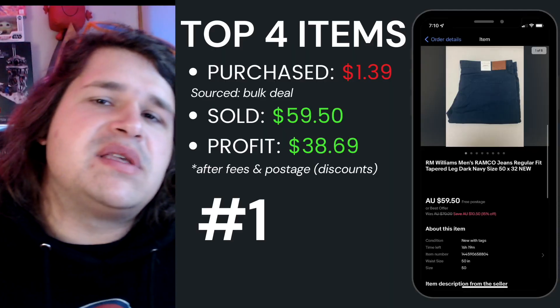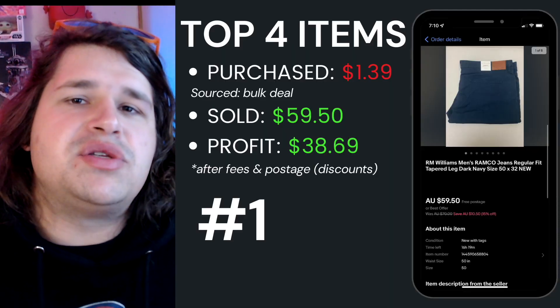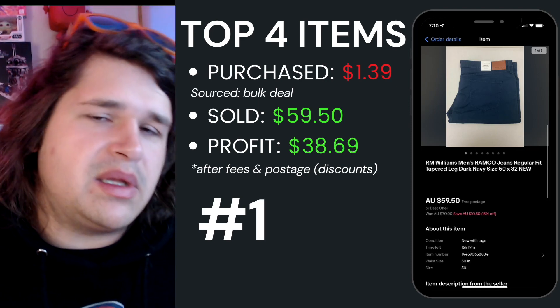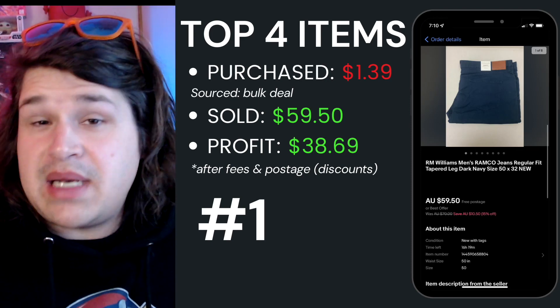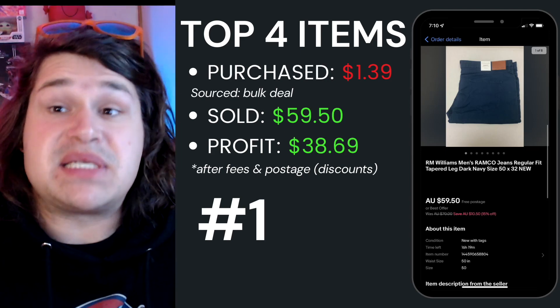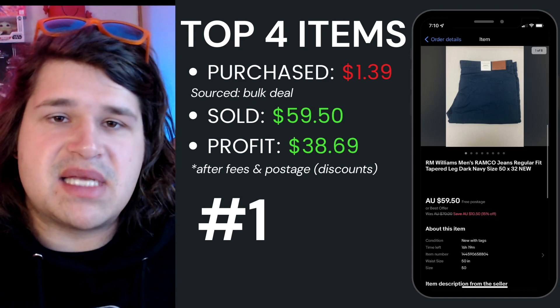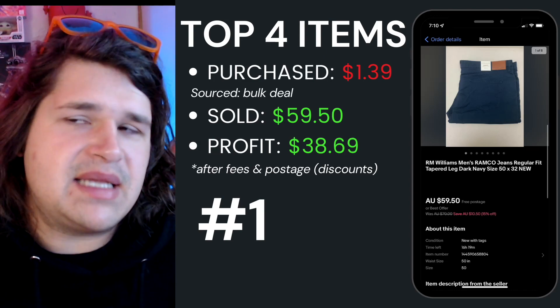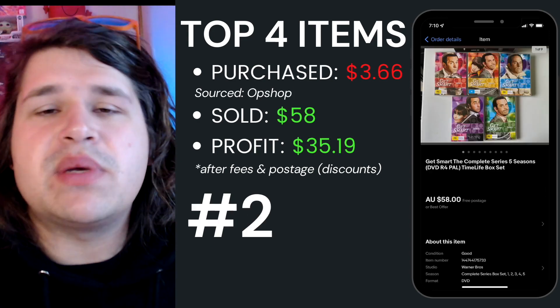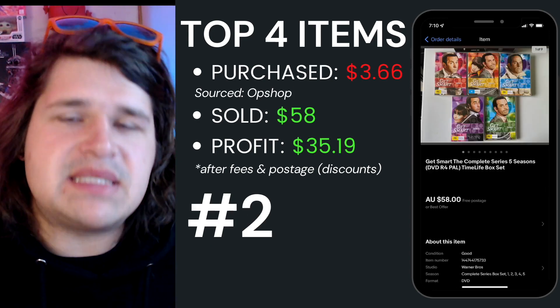Top item number one for this week was these RM Williams Ramco jeans. I picked these up from a bulk lot earlier this year and the average cost of goods worked out to $1.39. I sold them for $59.50, and after fees and postage I walked away with $38.69 back into my pocket.